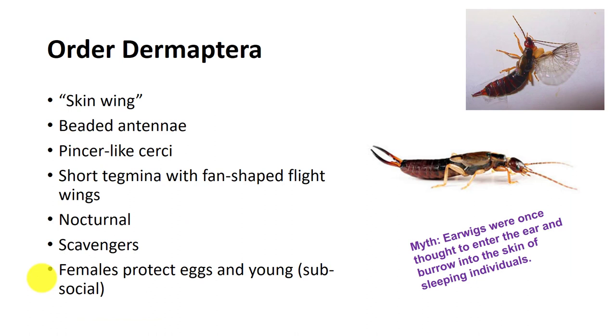Earwigs make up the order Dermaptera. They have a slender, flattened body, bead-like antennae, and are easily recognized by a pair of large pincers or cerci at the tip of the abdomen. Some are wingless, but in most, the forewings are represented by short, leathery covers called tegmina, under which membranous hind wings, if present, fold in a unique fan-like fashion, hence the name skin wings.